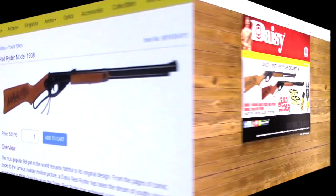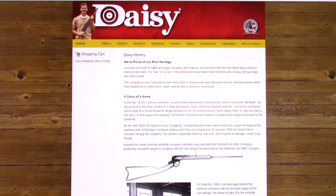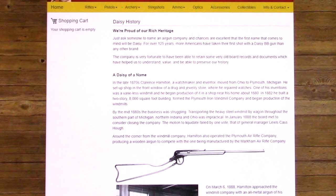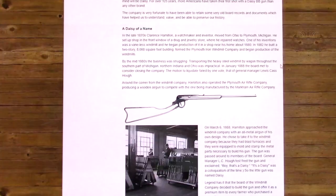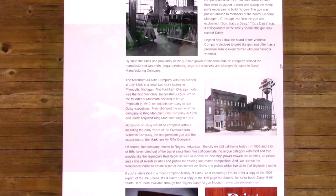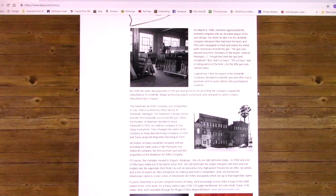Let's just take a look at the history — they have it under Info and Contact. I go to history and it talks about their heritage. They've been in business for over 125 years, and pretty much more Americans have taken their first shot with a Daisy BB gun than any other brand. That's why it's even more disappointing. It was my first gun that I ever shot. It was my children's first gun that they ever shot. Millions of people — this was probably their first gun. And this classic American icon is no longer made here in the USA.